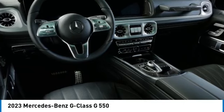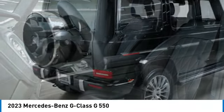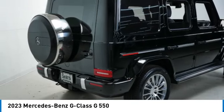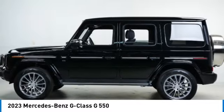You are going to love the 2023 G-Class. Not many SUVs can claim a hand-built luxury interior inside a battle-tested hand-built body. In fact, only one can.